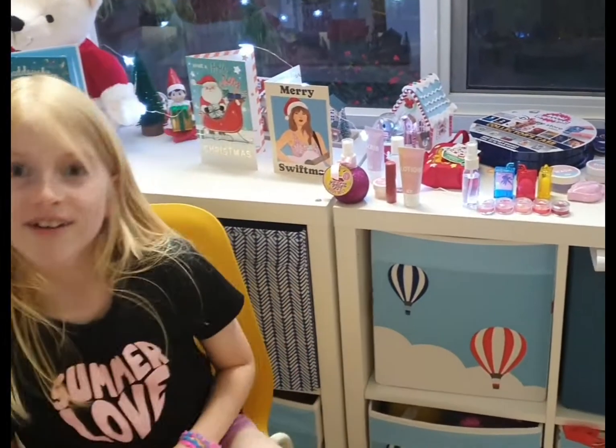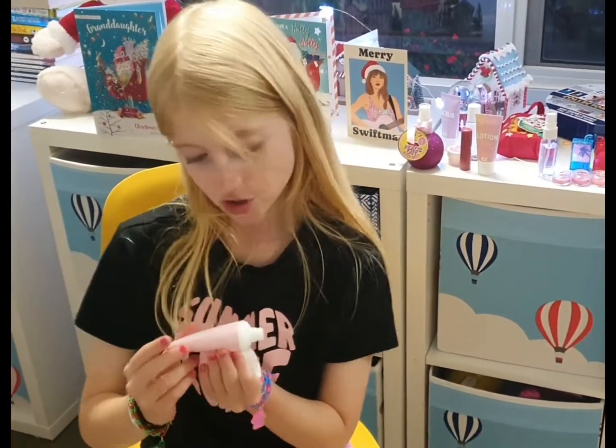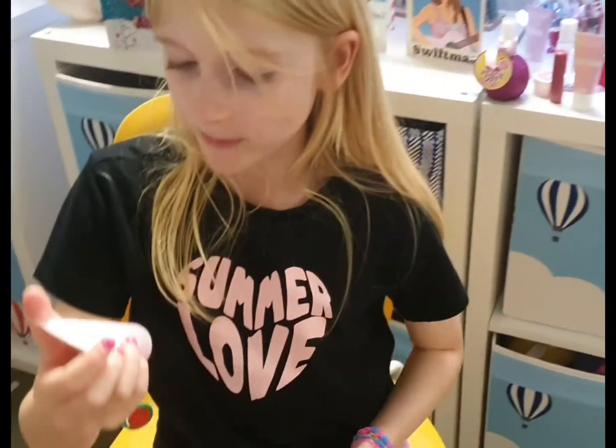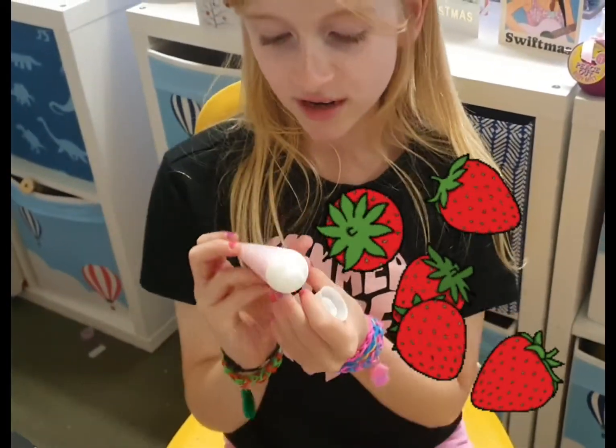My favorite ever hand cream — oh, I forgot to show you guys the hand cream! It's strawberry hand cream.